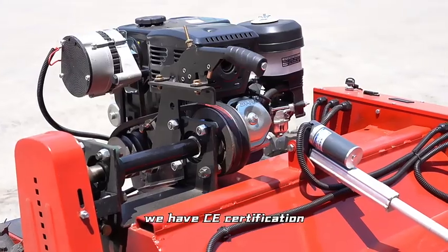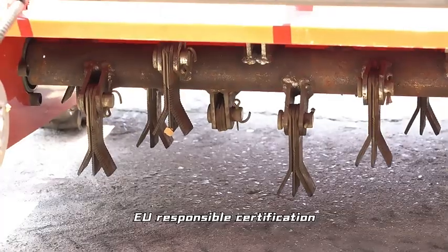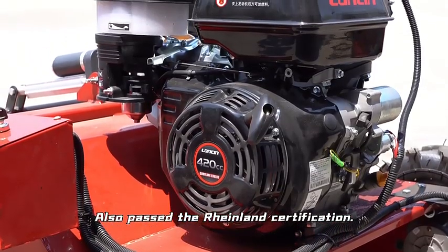We have CE Certification, EU Responsible Certification, and have also passed the Raylan Certification.